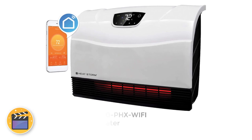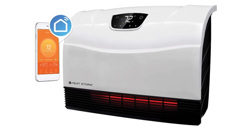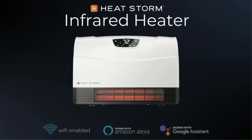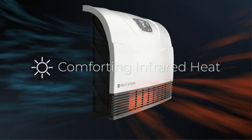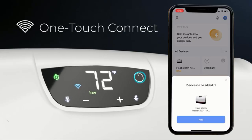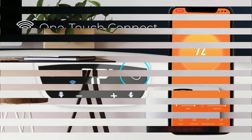Number 1: HeatStorm HS 1500PHX WIFI Infrared Heater. It is no real surprise that HeatStorm makes two of the heaters on our 2023 Buyer's Guide and Review of the best halogen heaters — they do, after all, make some of the best heaters money can buy, and consistently offer the best value as well. And the HeatStorm HS 1500 is no exception.